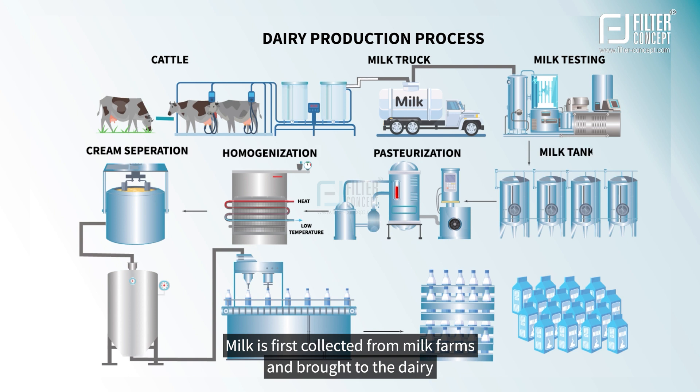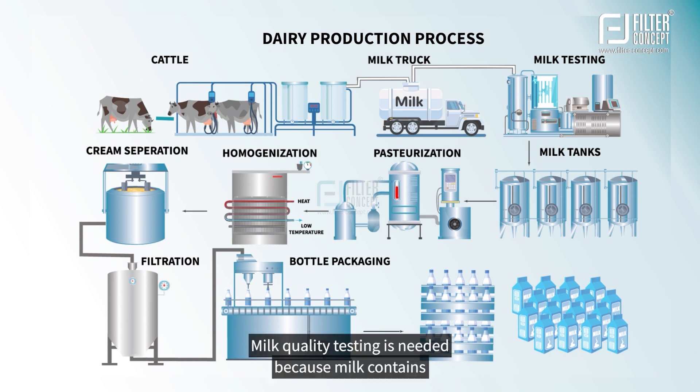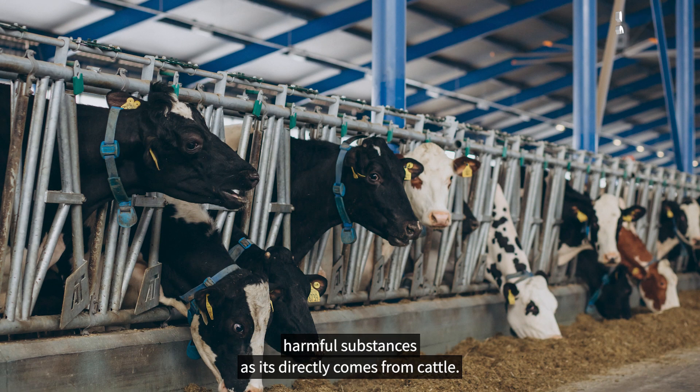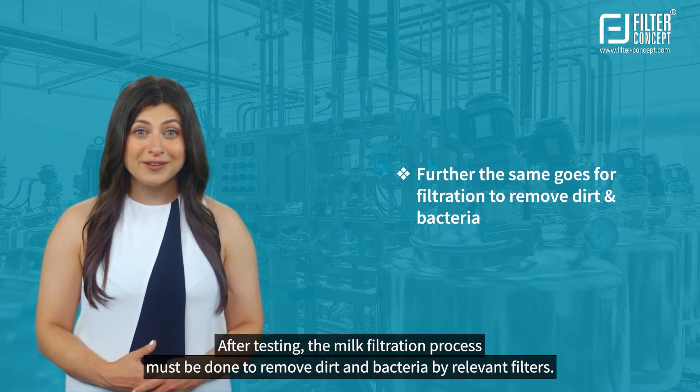Milk is first collected from milk farms and brought to the dairy where it undergoes quality testing in a lab. Milk quality testing is needed because milk contains harmful substances, as it directly comes from cattle.